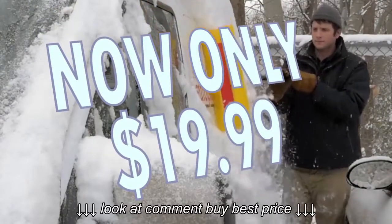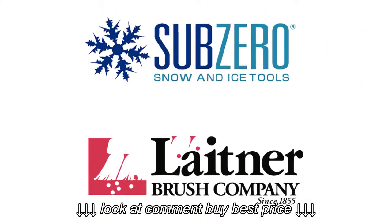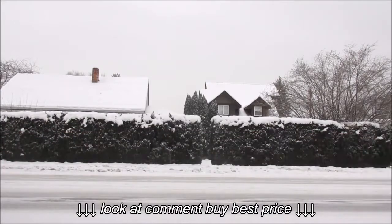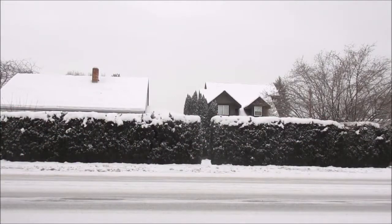The snow's coming. So be ready with quality products from Sub-Zero and Leitner. It's that time of the year again for snow, snow, and more snow.